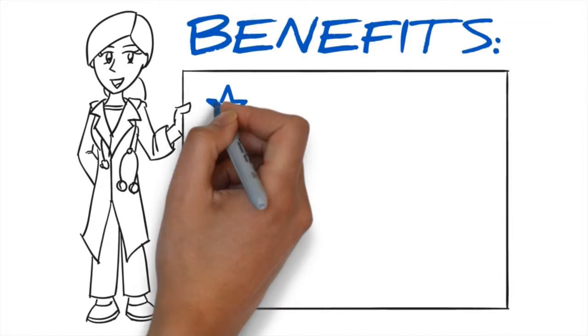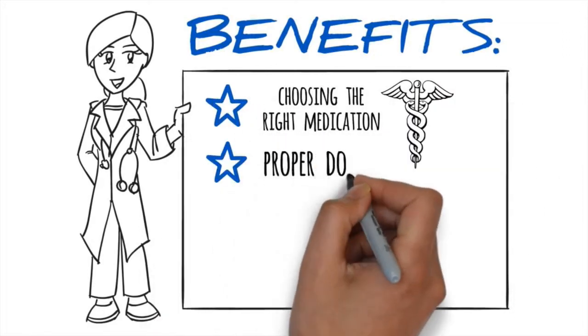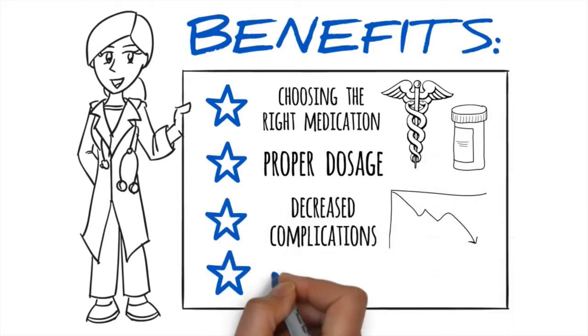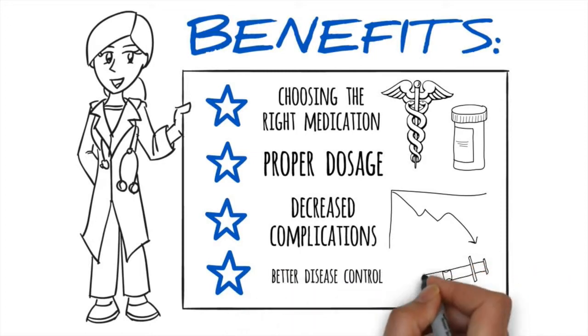These benefits include choosing the right medication for each patient, the proper dosage from the onset of treatment, decreased complications due to genetic differences in patients, and better disease control — whether it's for pain relief, blood thinning, psychological therapy, and more.